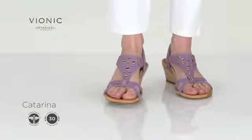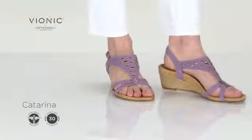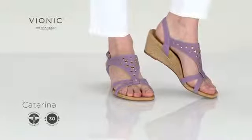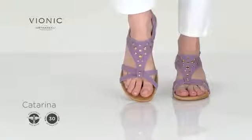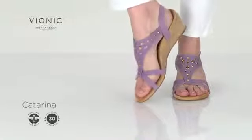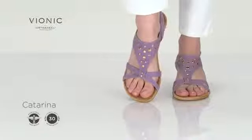The leather Katerina wedge features an adjustable slingback strap for comfort, rivet details accenting the vamp, and a microfiber wrapped footbed with metatarsal rays. The wedge is wrapped in natural raffia and is finished with a branded trim on the outsole.